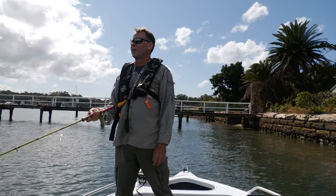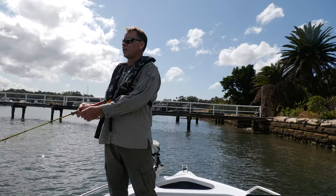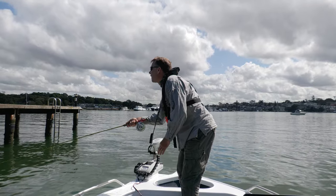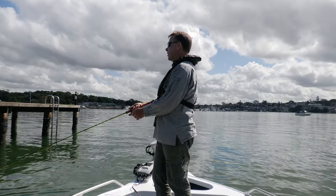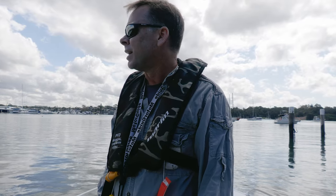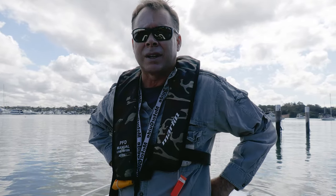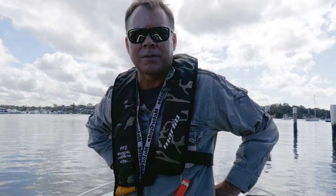I've seen some local reports of bream being caught up the river on some of the flats, so I know there are fish around. What I want to do today is cover quite a bit of different water up and down the harbour and try to find where the best numbers and quality of fish might be. The bream don't move as one giant monolithic school — they'll be spread throughout the harbour from the top of the river to the heads, but you will find better concentrations in particular areas. It looked like there was some bait working further up the harbour so we'll go and have a look downstream first.